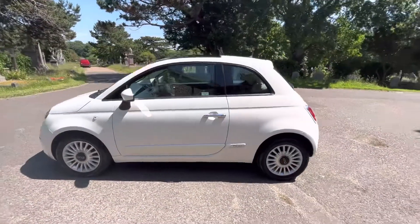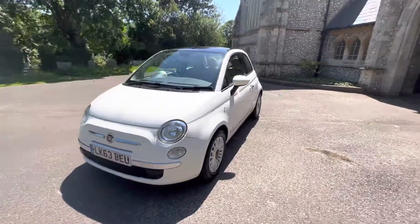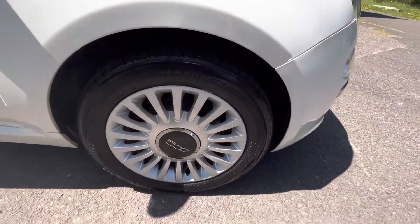The car also comes with a June 2023 MOT with no advisories, and six months warranty is included. Finance options are available — please check our website for more information. It's a stunning example and has only had two previous owners, and it's clearly been looked after well by them.